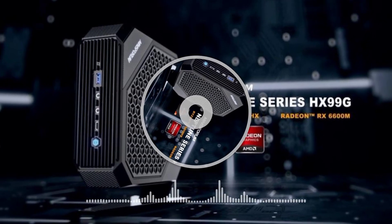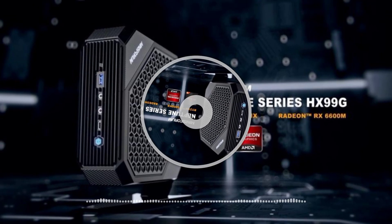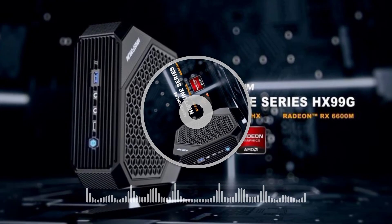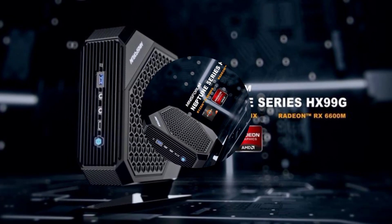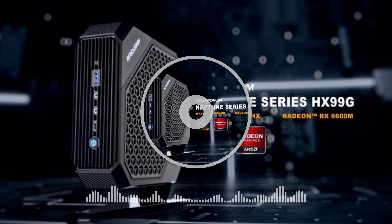The Neptune HX90G and Neptune HX99G look practically identical. However, Minisforum has swapped the Ryzen 9 5900HX for a Ryzen 9 6900HX, a change that should deliver better GPU improvements than CPU performance upgrades.